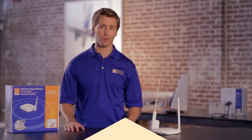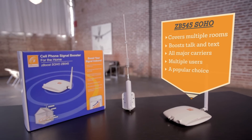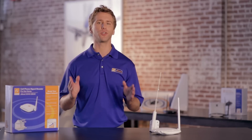If you need to boost your cell signal in multiple rooms, check out the ZBoost SoHo. The SoHo creates a cell zone for your mobile devices, boosting your existing cell signal to reduce dropped calls and give you better voice and text. A great price point and an easy do-it-yourself install has made the SoHo a popular choice, especially for urban customers.